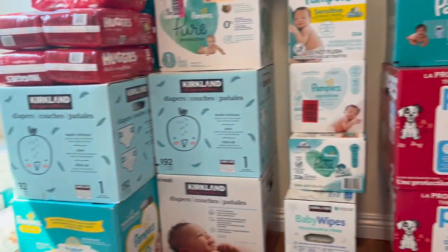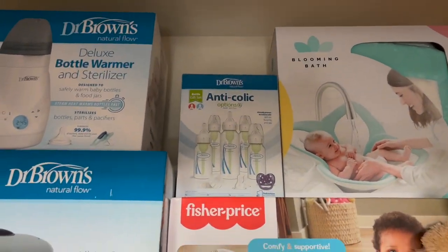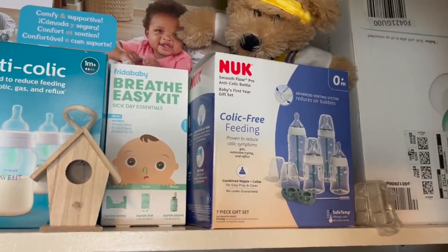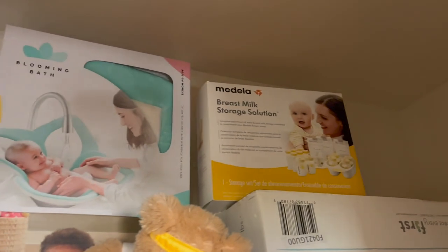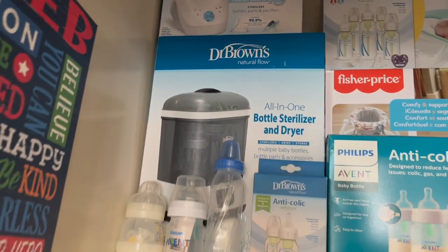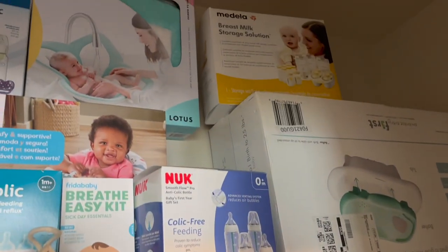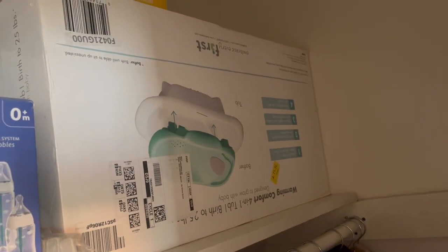Let's get into bottles. We got the Dr. Brown's bottles, the Philips anti-colic bottles, and the Nook bottles — we're going to see what the baby likes before we get any more. We also have the Medela breast storage solution, the Dr. Brown's bottle warmer and sterilizer, and a larger sterilizer for all the bottles the baby will need as I pump. We also got that beautiful blooming bath and one for when he gets older.